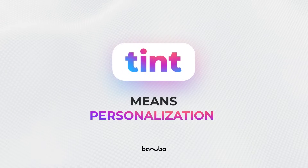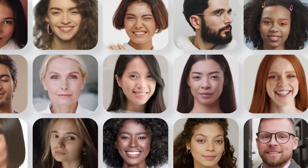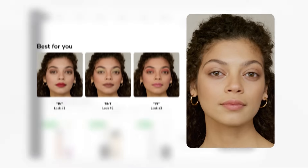All customers share a common desire for personalization, despite their differences, and they choose brands that provide it. With Tint, your brand can achieve cutting-edge personalization.